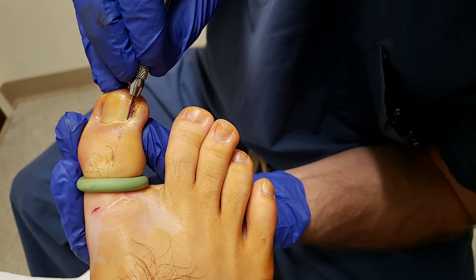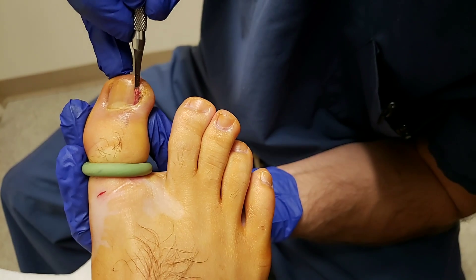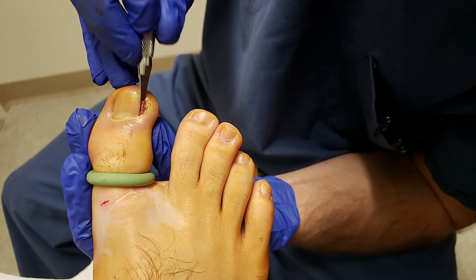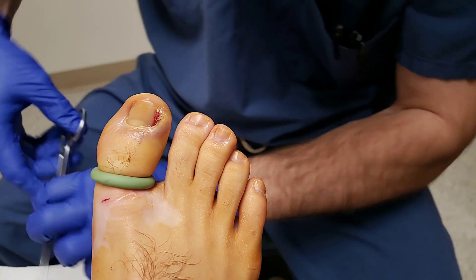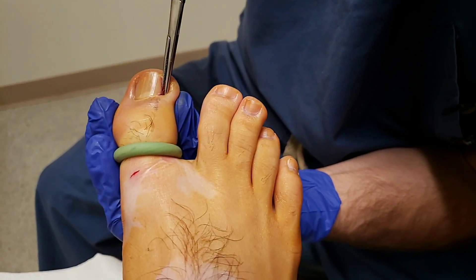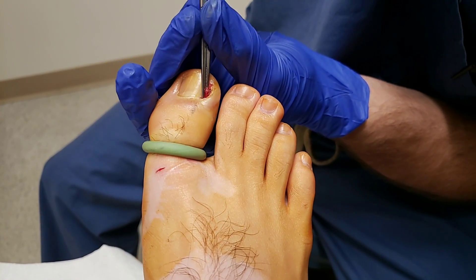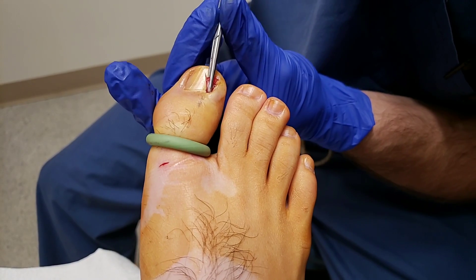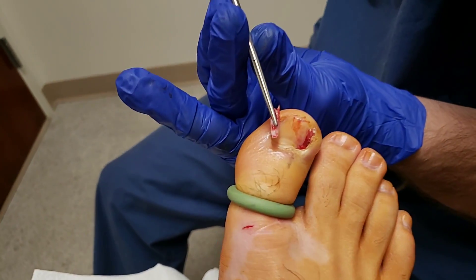Okay, so now you want to go underneath the skin there — you don't want to injure the skin — and you free it out. So you go down here, underneath the skin, twist, and you pull. And that gives a big portion of the nail out right like that.